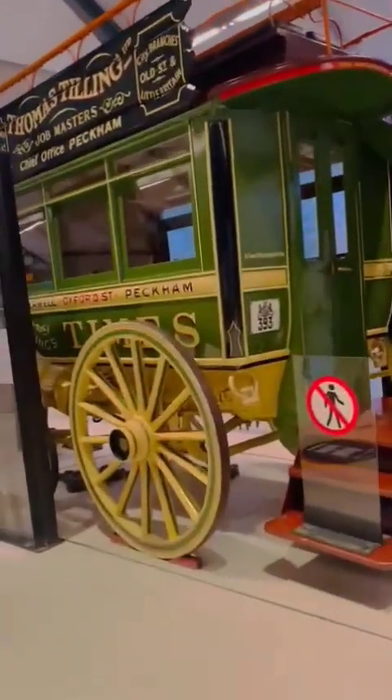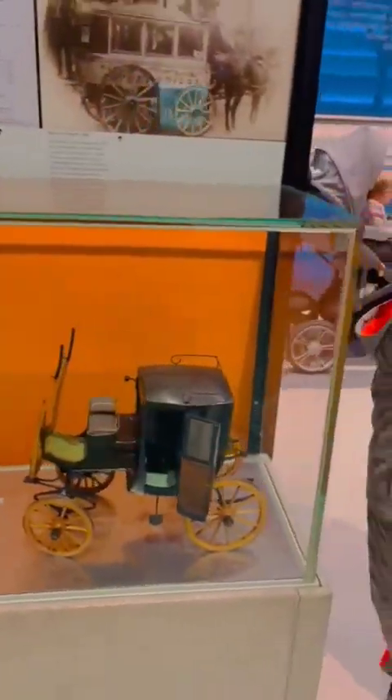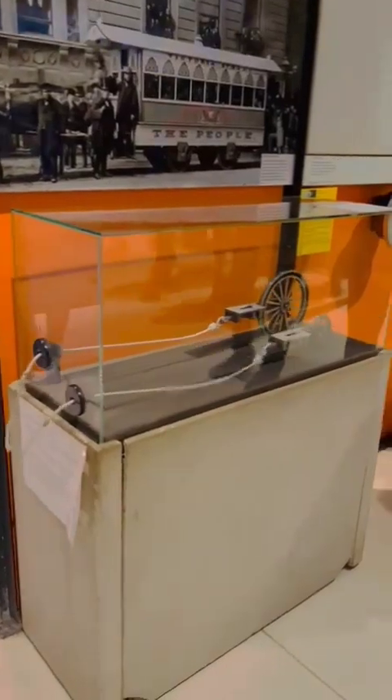You can see an old horse cart here and it's going to Greenwich. A long time ago, London Transport was horse cart.